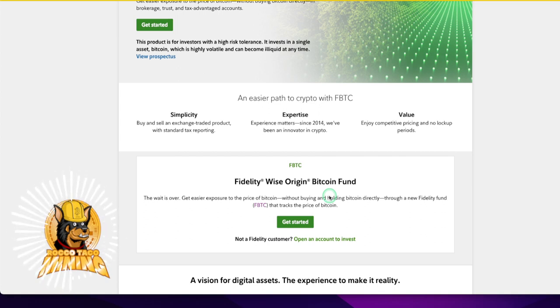If you hold the Bitcoin yourself, you've got to transfer it to an exchange, convert it to fiat, and then move that fiat to your bank. Whereas with the ETF, you can go through Vanguard, BlackRock, Fidelity, Schwab — all these firms. You can just shave off a bit, get some cash, and pay your bills if you need it. One-stop shopping.